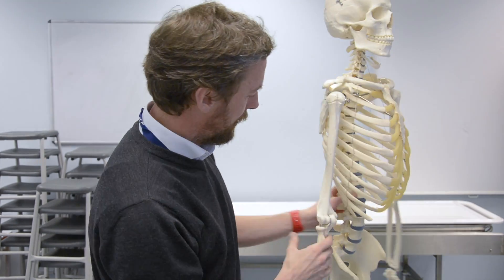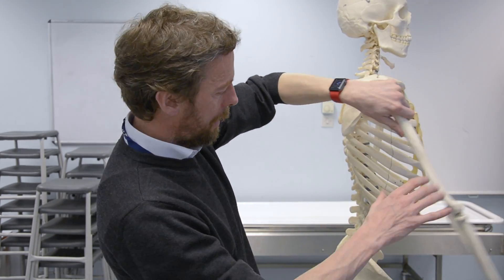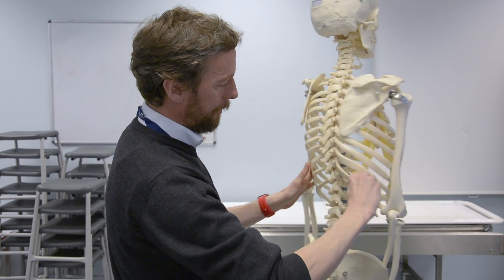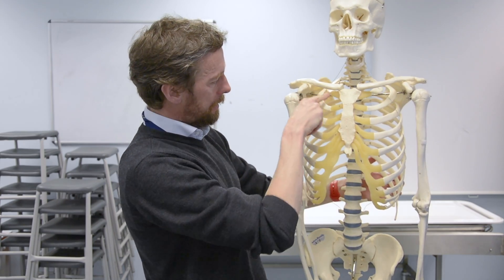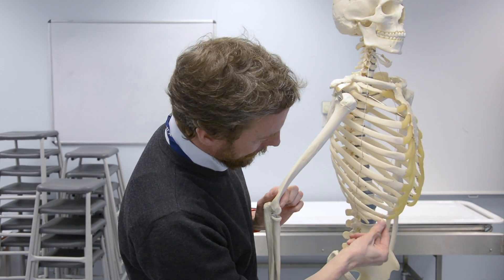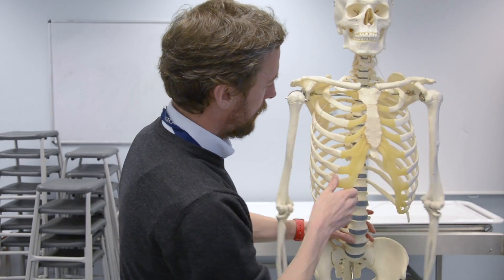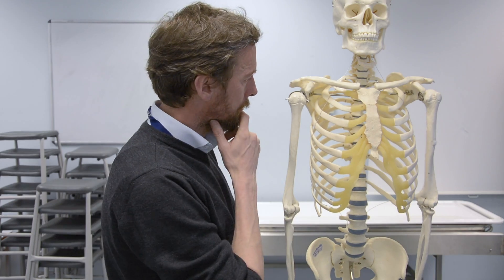The other two atypical ribs are 11 and 12 — these are floating ribs. All the other ribs pass from the vertebrae around to the manubrium, sternum, and xiphoid process. But ribs 11 and 12 are floating ribs — they pass into the abdominal wall musculature and don't pass to the sternum. So we have typical ribs and atypical ribs, and these two are floating ribs. These terms aren't terribly important, but it's likely you'll come across them.